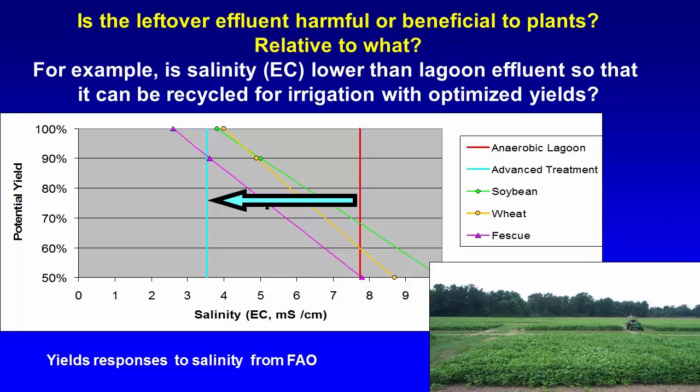Another consideration is whether the effluent is harmful or beneficial to plants. At some point you have to tell the panel what happens with the chemicals — whether anything harmful remains. For example, salinity may be an issue: are you putting too much salt that will damage the crop? In this case, we were comparing the salinity of a lagoon system — an electrical conductivity of eight — which is the current standard and is very harmful for crops. By comparing your effluent to the lagoon effluent, you can tell whether it is beneficial or not.